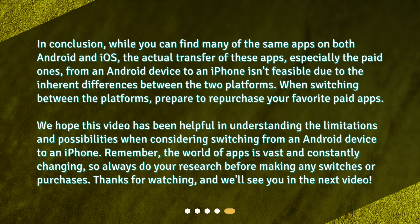In conclusion, while you can find many of the same apps on both Android and iOS, the actual transfer of these apps — especially the paid ones — from an Android device to an iPhone isn't feasible due to the inherent differences between the two platforms. When switching between platforms, prepare to repurchase your favorite paid apps. We hope this video has been helpful in understanding the limitations and possibilities when considering switching from an Android device to an iPhone. Remember, the world of apps is fast and constantly changing, so always do your research before making any switches or purchases. And we'll see you in the next video.